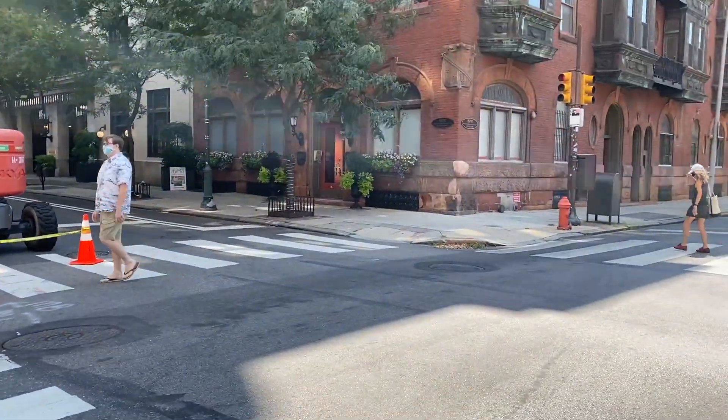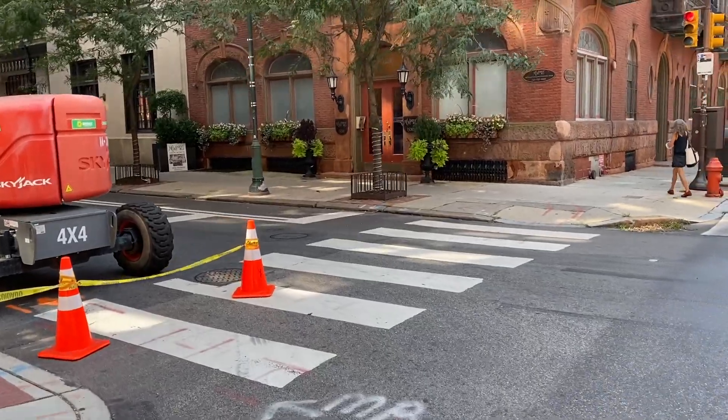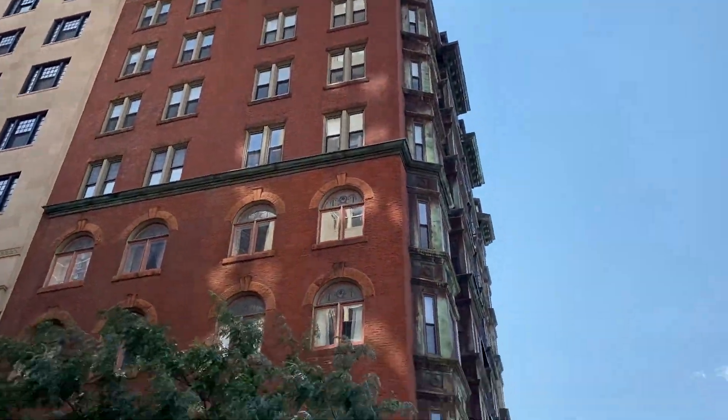It's really pretty, well maintained, and updated. Nice lamp, like a flower box. It's a really pretty building.